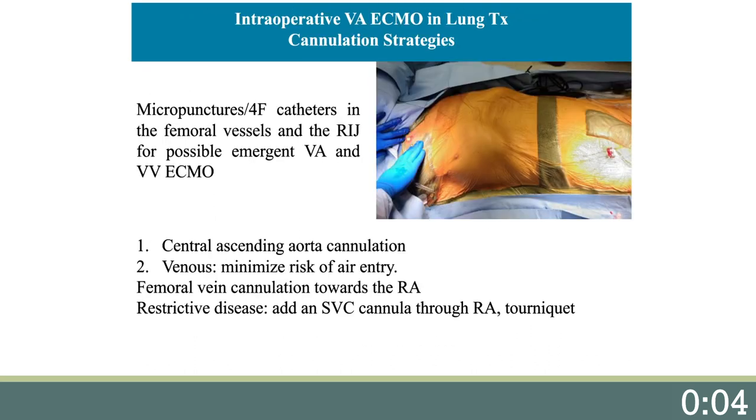What are the cannulation strategies we recommend? First, as seen in the picture, we place micro-puncture 4-French catheters in the femoral vessels and the right internal jugular vein for possible emergent VA or VV ECMO. We prefer central ascending aortic cannulation, and in order to minimize the risk of air entry, we prefer percutaneous femoral vein cannulation, avoiding suture placements in the right atrium. In restrictive disease, mediastinal retraction can produce significant drops in ECMO flow. Consequently, we add an SVC cannula through the right atrial appendage with a snare tourniquet around it to avoid air entry. ECMO flow tends to be more stable with this configuration in fibrotic disease.